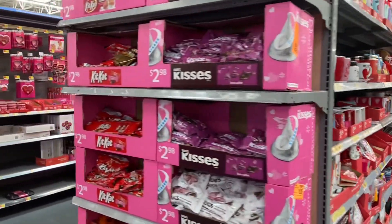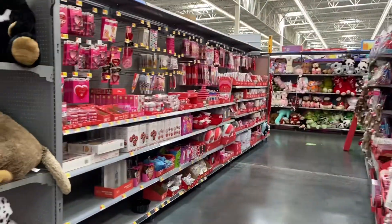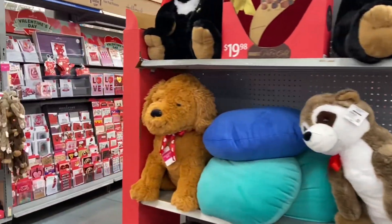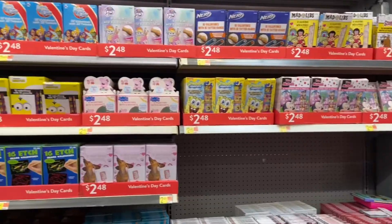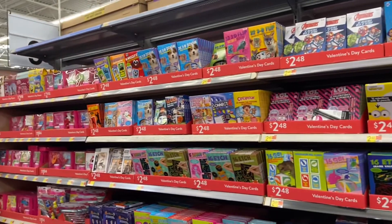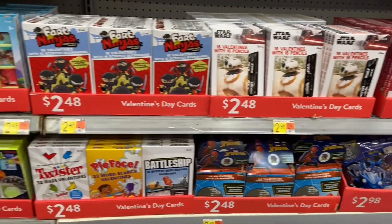Hey guys, it's Cindy, welcome back to my channel — welcome if you guys are new. I'm so excited that you guys are here today. Today we are shopping at Walmart, we're going to be checking out all their Valentine's Day items for 2021. I cannot wait to see what they have this year, let's go shopping.